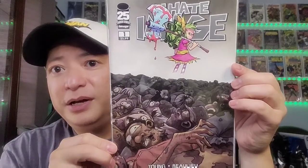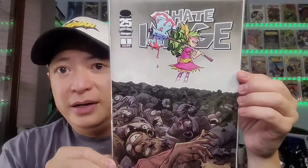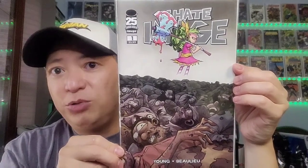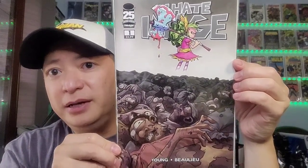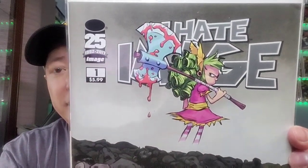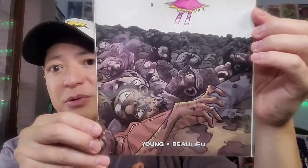Next you have I Hate Image. This one here is an Image Comics 25th anniversary issue number 1. It's a homage cover to The Walking Dead issue 100, the Death of Glenn. This is actually a nice cover — it's a wraparound cover as well.